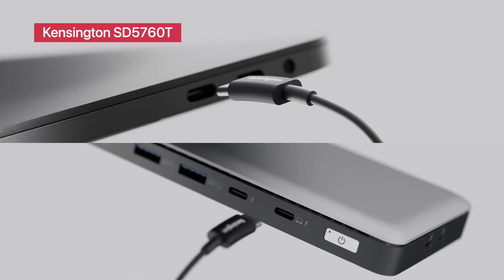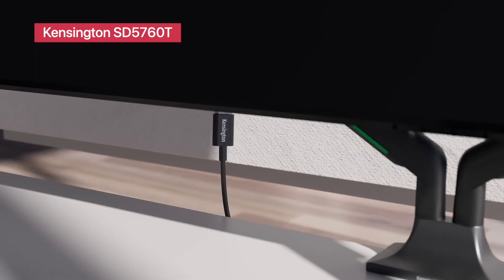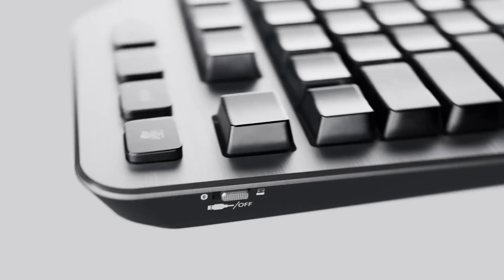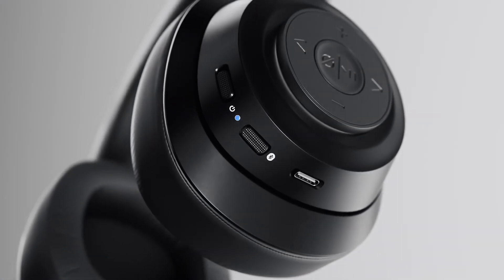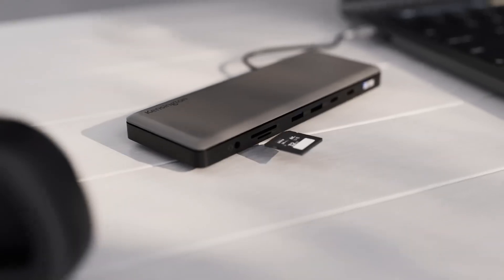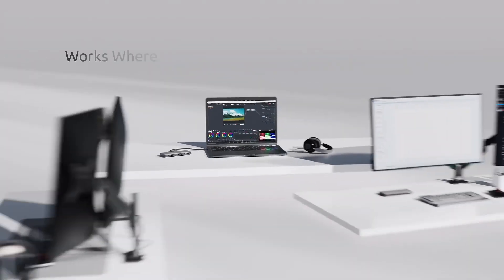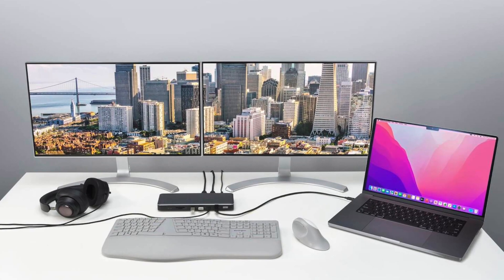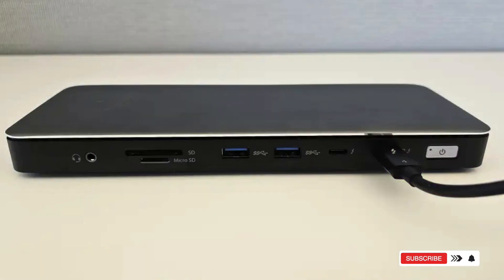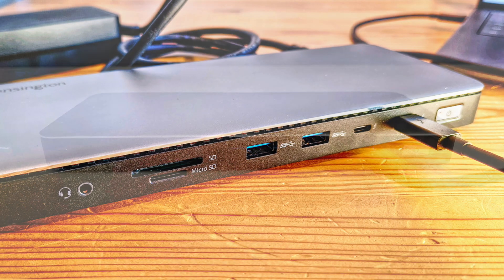Kensington SD5760T Thunderbolt 4 Dual 4K Docking Station. A balanced option for everyday pros, the SD5760T delivers dual 4K at 60Hz support, 100W power delivery, two HDMI ports, Thunderbolt connectivity, and SD 4.0 card slots for fast media transfers. It's designed with hybrid work in mind, ideal for video editors, streamers, and designers needing consistent performance without over-complicating their workspace. Check out the description for buying options.